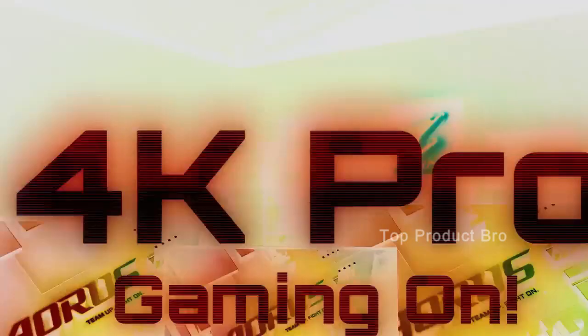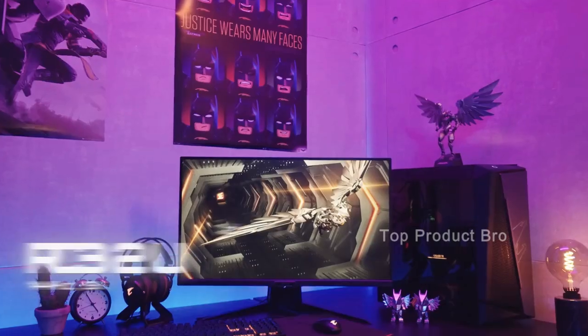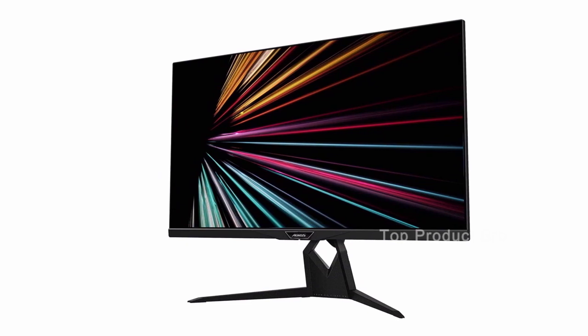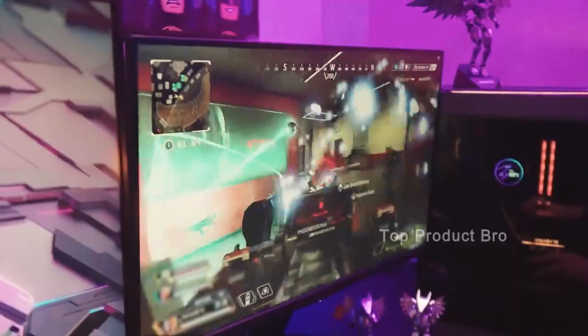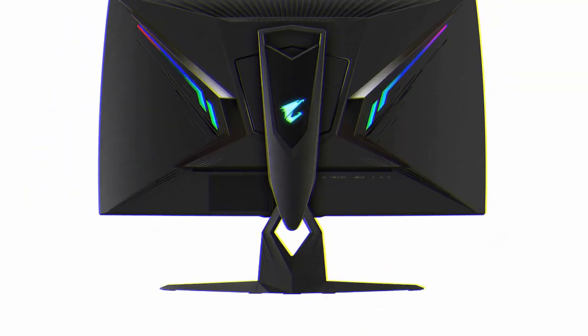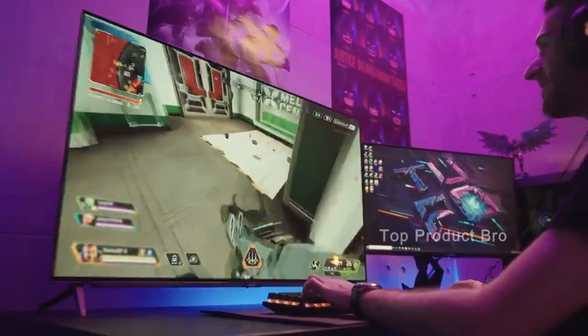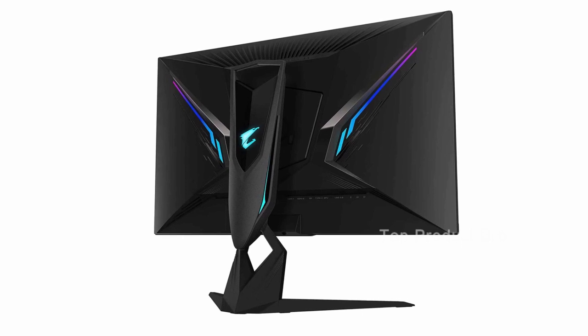Number 3: the Gigabyte Aorus Fi32U. This stunning 32-inch monitor boasts a 4K resolution and an impressive 144Hz refresh rate, which is perfect for fast-paced action and FPS games. One of the standout features of this monitor is its beautiful design, which includes RGB lighting that emanates from the back and sides of the display. This gives the monitor a futuristic gaming feel, which is sure to appeal to serious gamers. The Gigabyte Aorus Fi32U is not only visually impressive, but it's also a great all-rounder when it comes to performance. The monitor is adjustable, which means you can swivel, pivot,